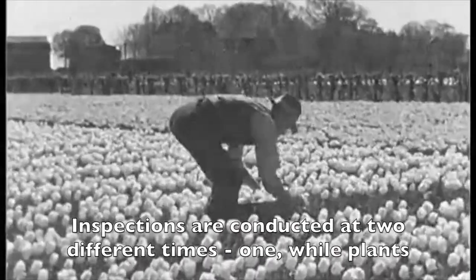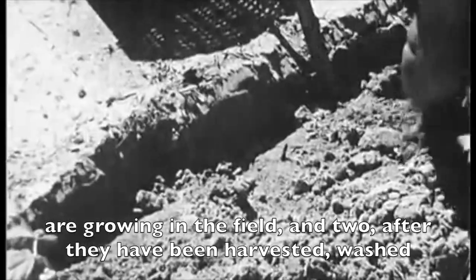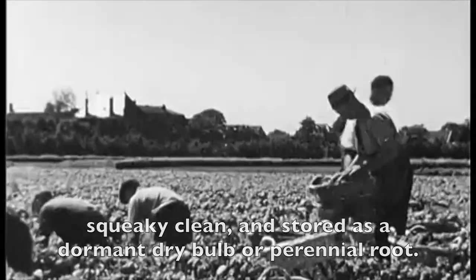Inspections are conducted at two different times: one, while plants are growing in the field, and two, after they have been harvested, washed squeaky clean, and stored as a dormant dry bulb or perennial root.